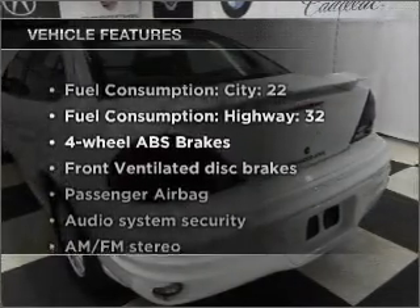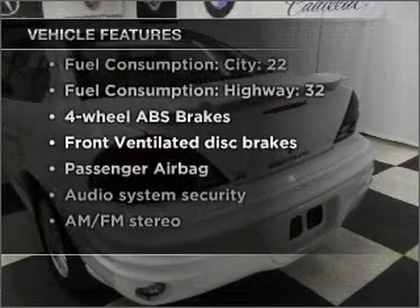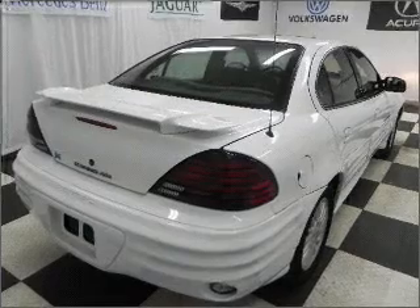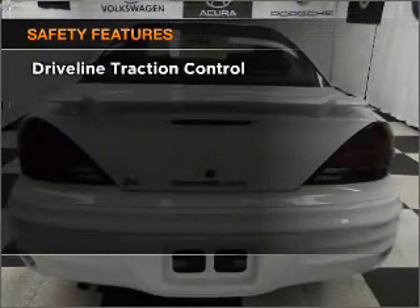Plus enjoy these notable features that are included in this vehicle: air conditioning, power steering, and AM-FM stereo. An adjustable tilt steering wheel is also included.